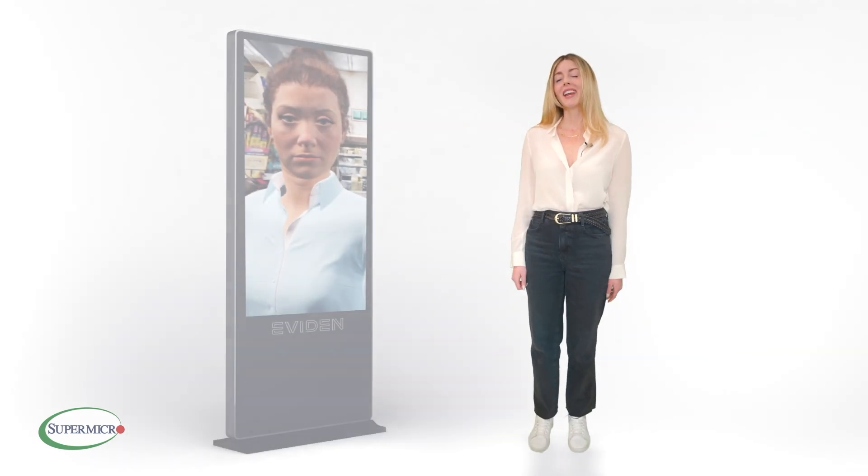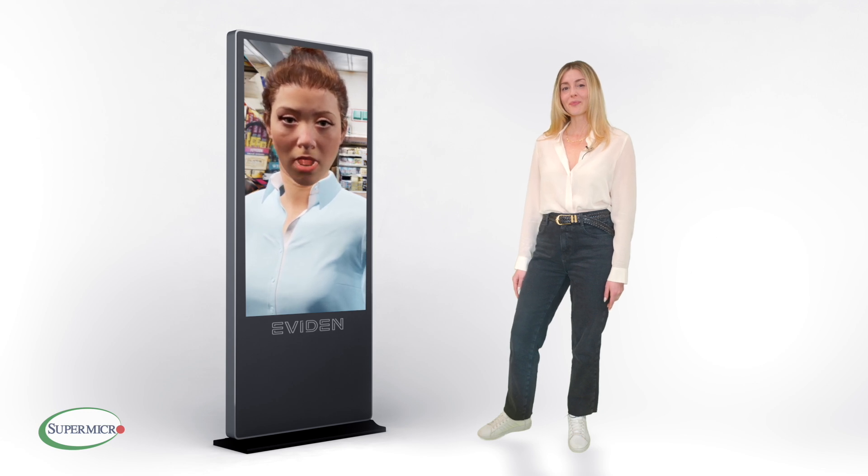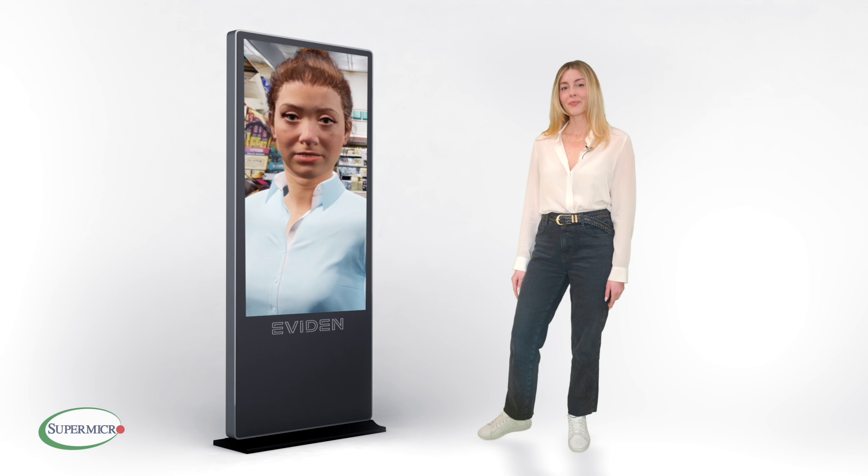Meet my new friend. Hey Koda, can you introduce yourself, please? I'm your friendly neighborhood beer expert, here to help you with all your beer-related questions. How can I assist you today?